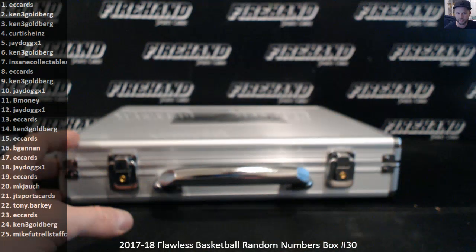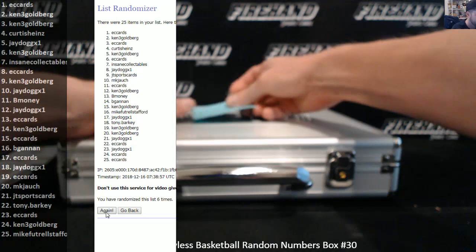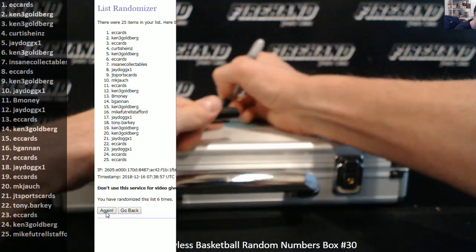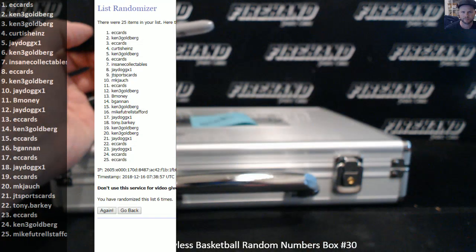Three clicks, TopSpot gets the briefcase. One, two, three — EC cards. Unless Eric emails me and says he doesn't want a briefcase or something, we're shipping it. All right guys, until the next one.